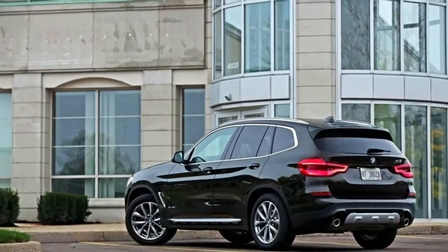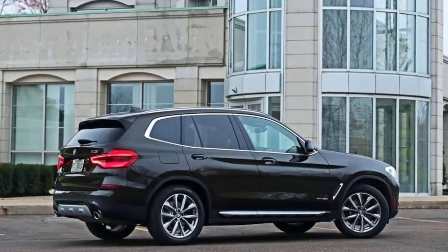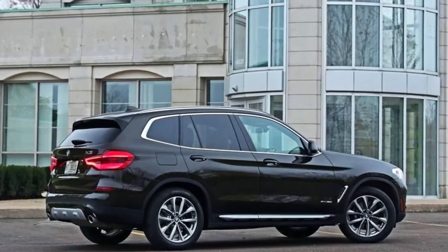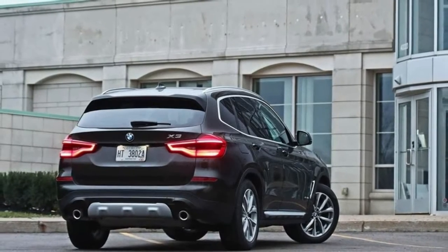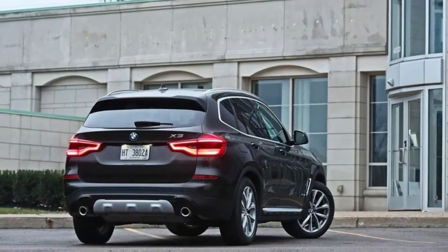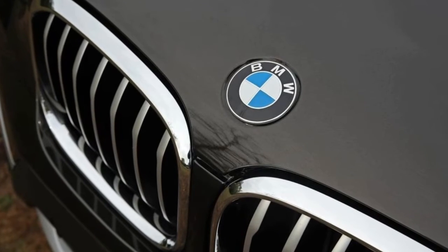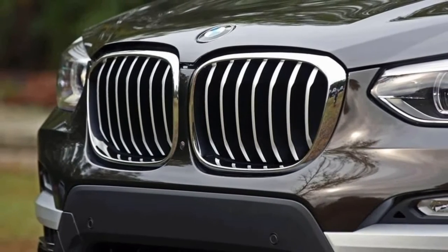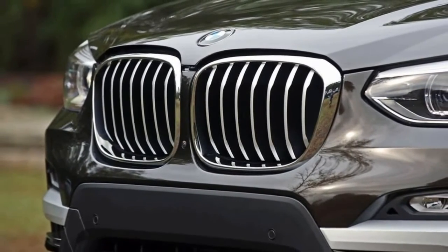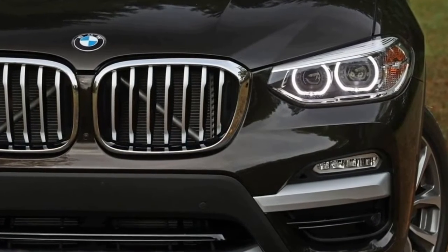Despite some side-to-side pitching over undulating roads with uneven camber, the new X3 keeps its reputation for respectable dynamics. BMW works hard to maintain optimal chassis balance, and the xDrive 30i — with 49.4% of its mass over the front wheels and 50.6% over the rear — gets about as close to that goal as any SUV out there. The xDrive's rear-biased all-wheel drive system constantly adjusts the torque bias to changing driving dynamics.